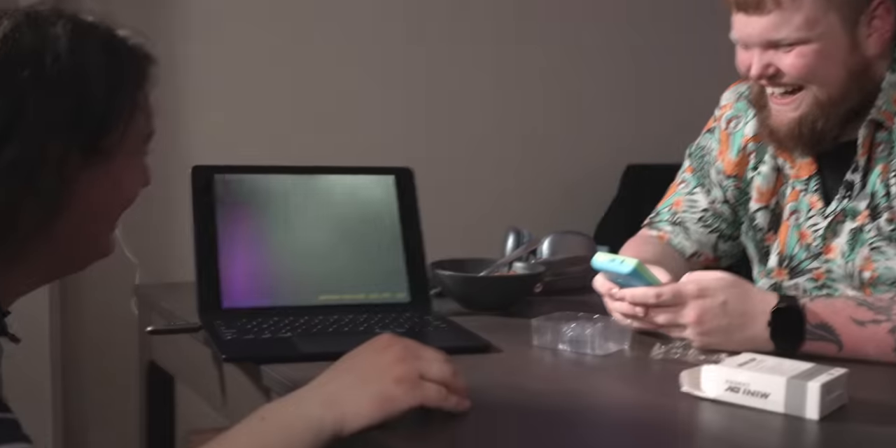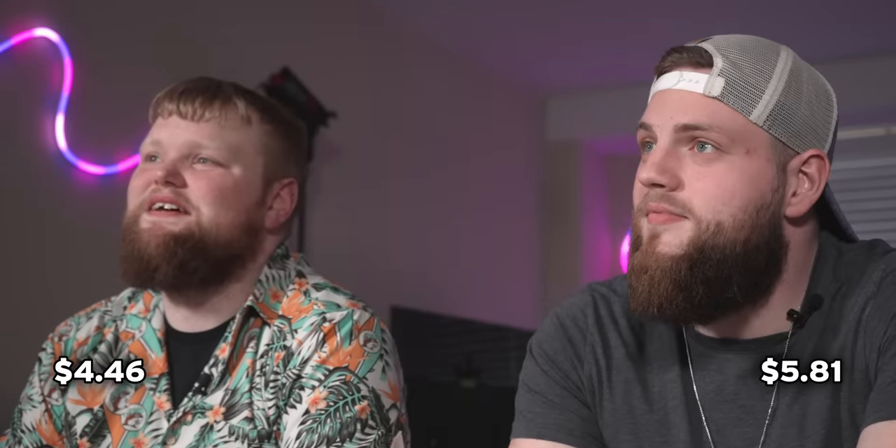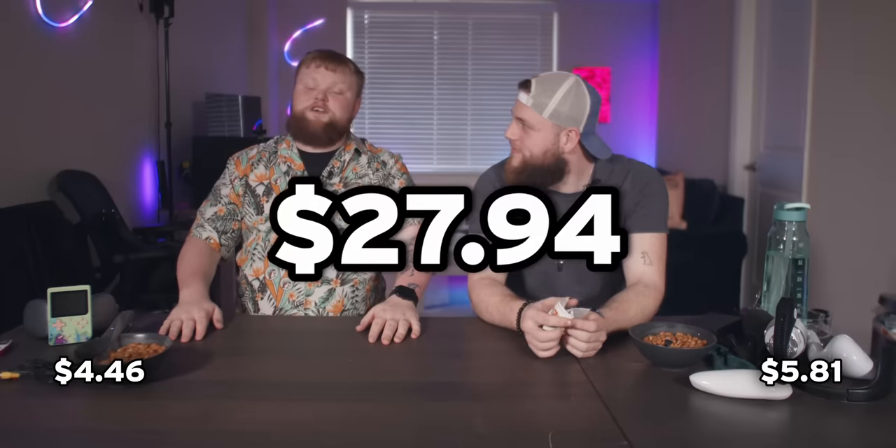I think it's recording now. Hello. Save me, please. This has home video vibes. How much do you think the world's smallest camera costs? $5.81. $4.46. Jude is at 12. Because that camera costs $27.94. For that? It's one of the most expensive things here.